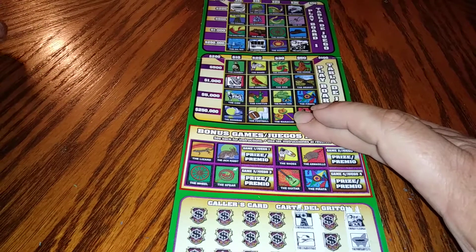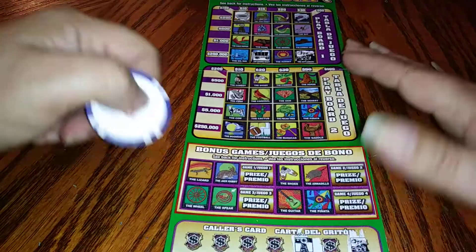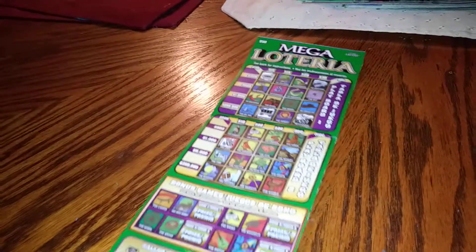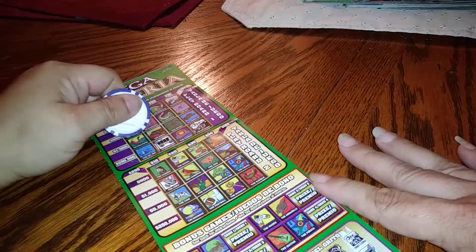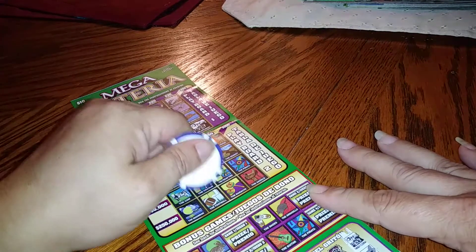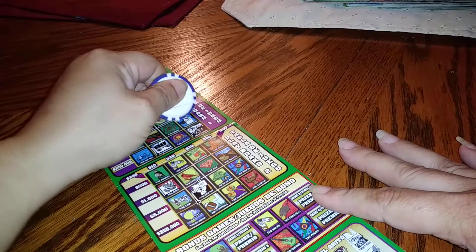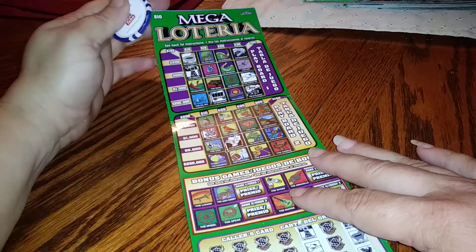Okay so we're looking for the windmill, the cowboy hat, the race car, and the cactus. Sorry guys, this is a big ticket and I just knocked over my camera — see if you guys can still see this. We have the windmill up here. I do not see a race car. We have a cactus and the cowboy hat over here.